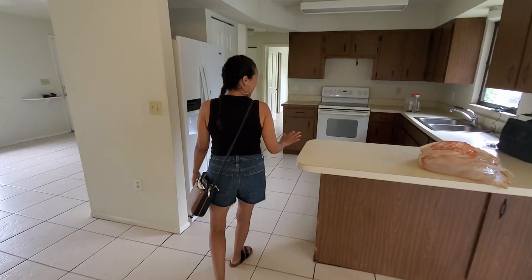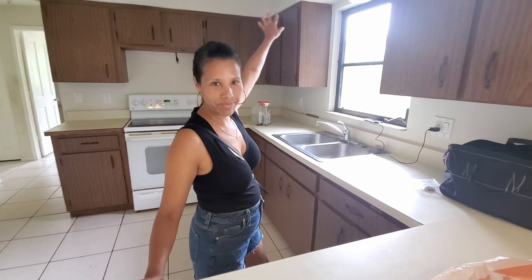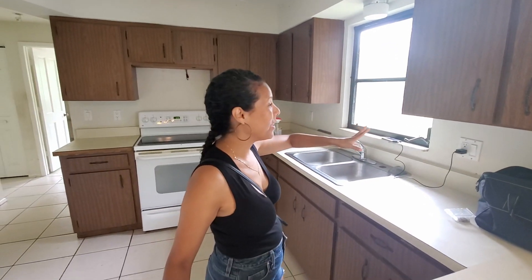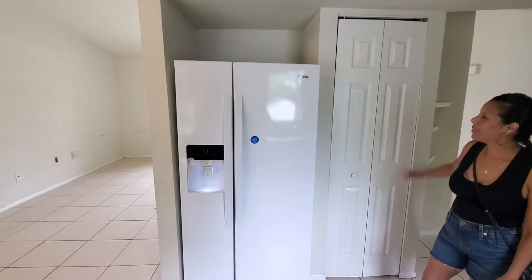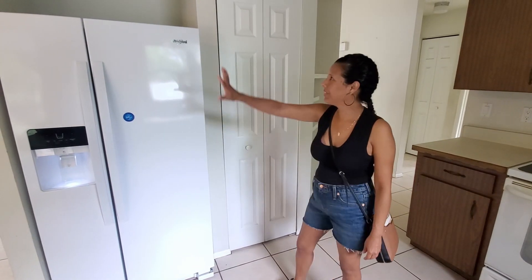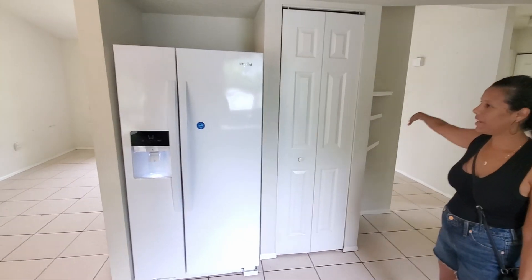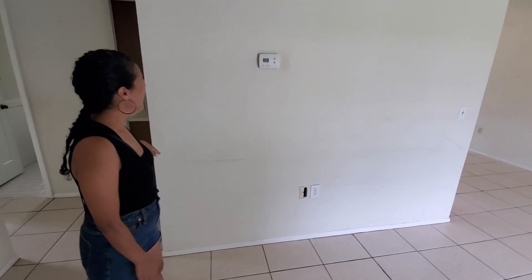In here, everything's going to go away because everything is garbage. We didn't want it to be garbage — we wanted to save the cabinets, but they're garbage. The fridge looks nice. The idea is to take down this wall so it's open with the living area.